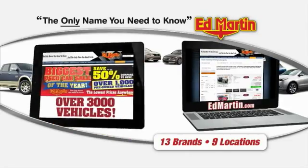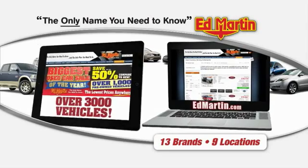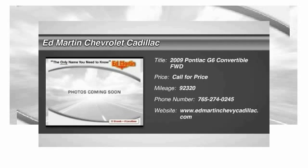Thank you for clicking our video. You can also shop over 3,000 more cars and trucks online at EdMartin.com. The 2009 G6 — a great-looking sedan with the personality of a sports car.